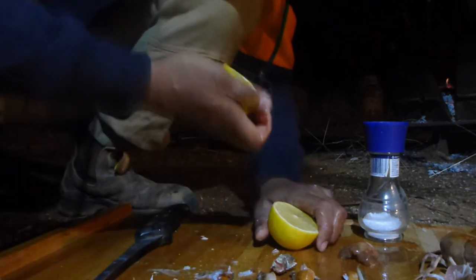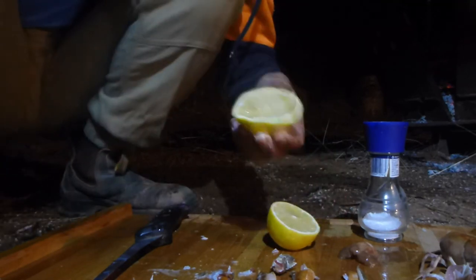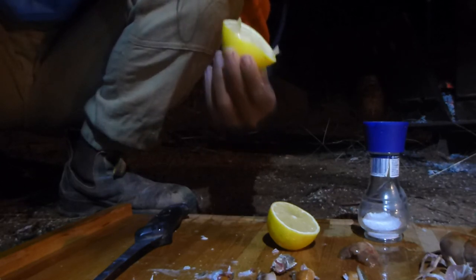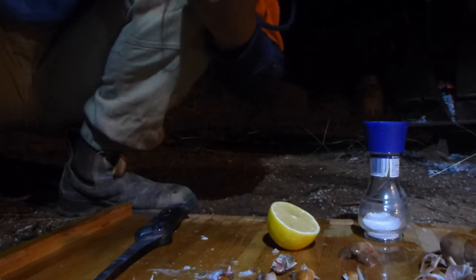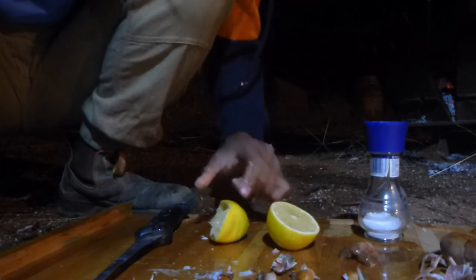I'm just going to eat those lemons anyway — they're really sour lemons. I hope you liked this catch and cook. I'm sorry I didn't get the reaction of the tail on camera, but it was the best thing ever. Stay safe, stay tuned and I'll see y'all next time.